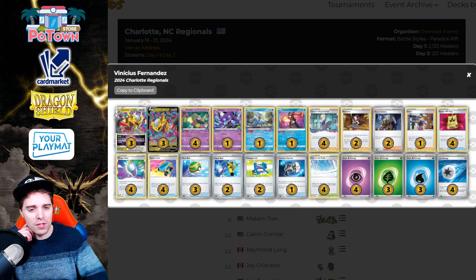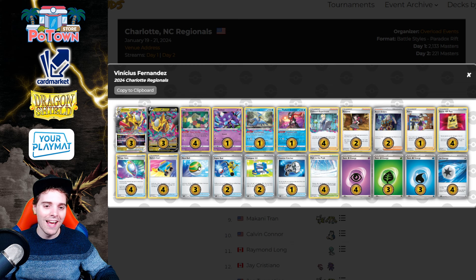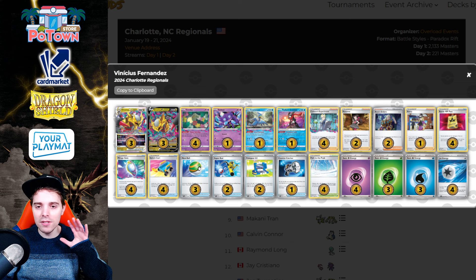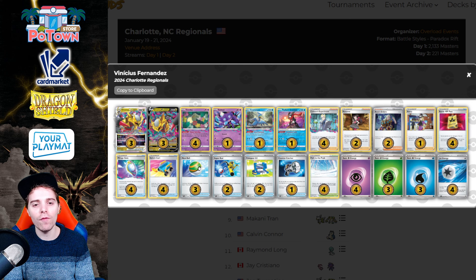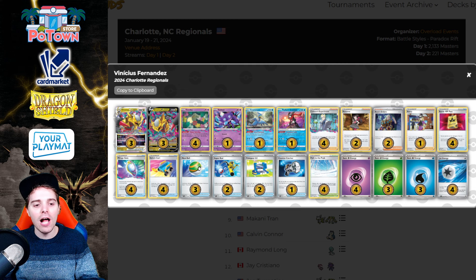Gardevoir dropped down to 7% meta share in day one, so not a lot of people are too hyped on Gardevoir currently. Also Iron Hands turn-one shenanigans probably had something to do with it. We're going to be taking a look at the decklists and in particular what differentiates these lists from lists we've already seen. If you're hyped for it, let me know by rocking the hell out of the like button.